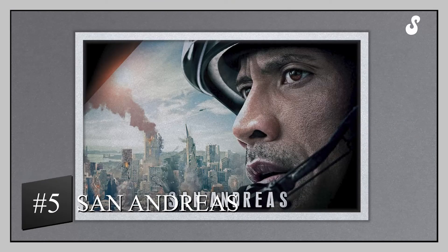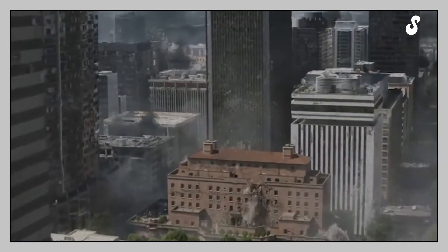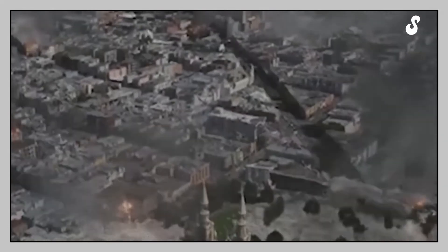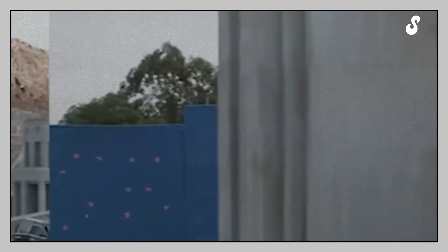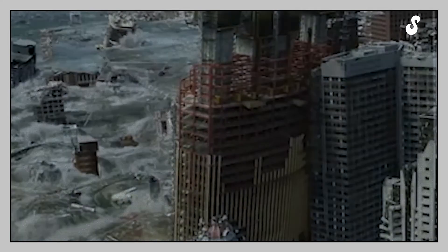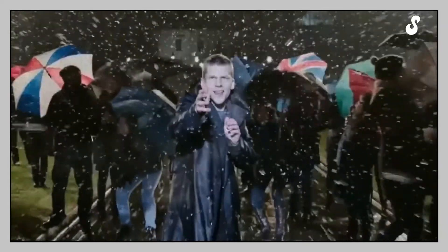San Andreas. All disaster movies are full of special effects — obviously, since no one is willing to destroy an entire city to create a film about the destruction of humanity. The graphic designers in San Andreas worked really hard to create a destruction scene of the state of California. There were more than 1,300 scenes with special effects in the movie, including the destruction of the Hoover Dam, which was also shown in Transformers. Houses fall one after another, and the best part is the huge wave washing California off the map.